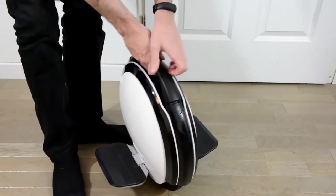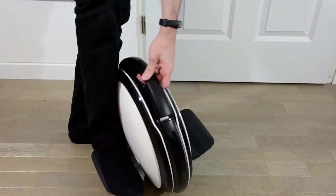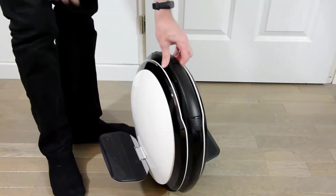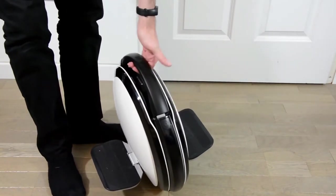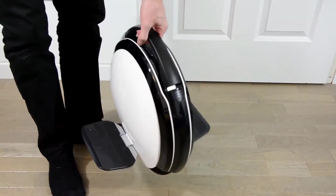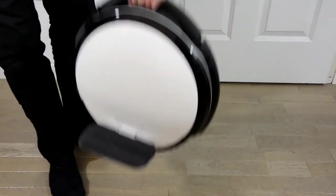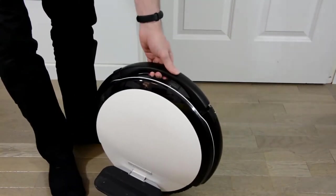This electric unicycle has a mobile app called Segway Ninebot. You can use it to set speed limits, access a new tutorial, get track driving statistics, and much more. Its IP54 protection makes it airtight against rain and mud. However, one drawback is that this device does not come with knee pads.